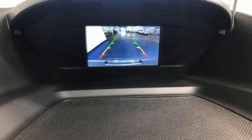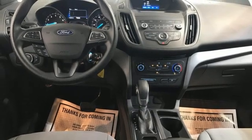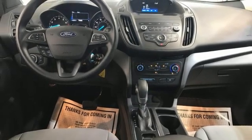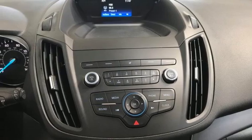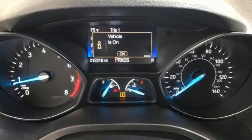Inline four-cylinder engine, manual tilting steering column, external memory control, manual telescoping steering column, wireless phone connectivity, voice activation, active grill shutters, selective service internet access, and streaming audio.